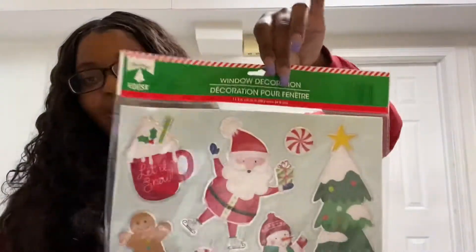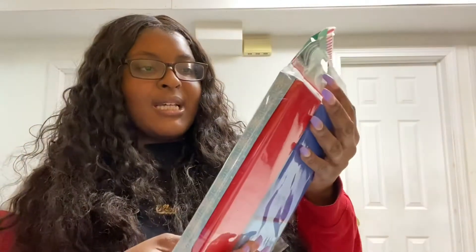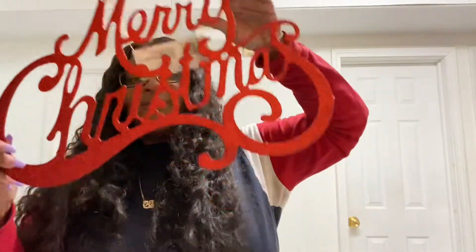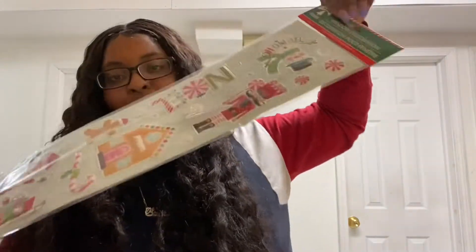I bought this from Dollar Tree also to go under my tree. I'm gonna put these stickers on my door because I am decorating — they're window decorations but I'm gonna put them on my door. I'm gonna show you guys that on Saturday since Mason is out of school. I bought this bag also to go under my tree. These are little gift card boxes but I thought they were cute to go under the tree. I'm gonna be decorating my wall too — I think this is so cute.